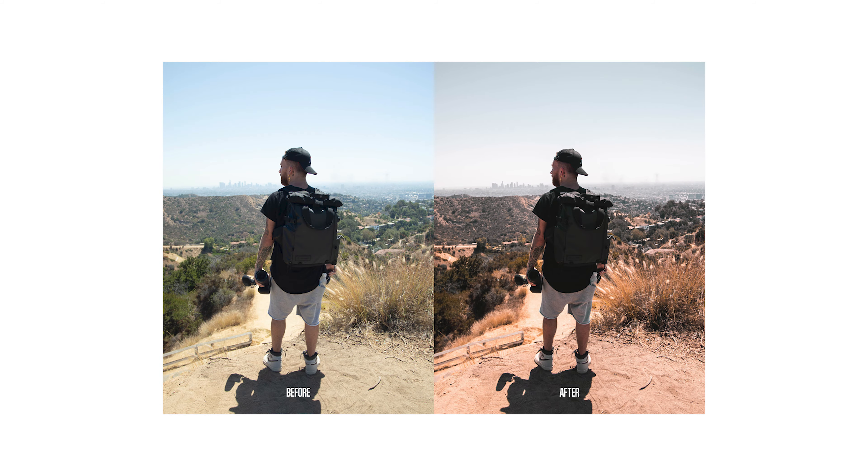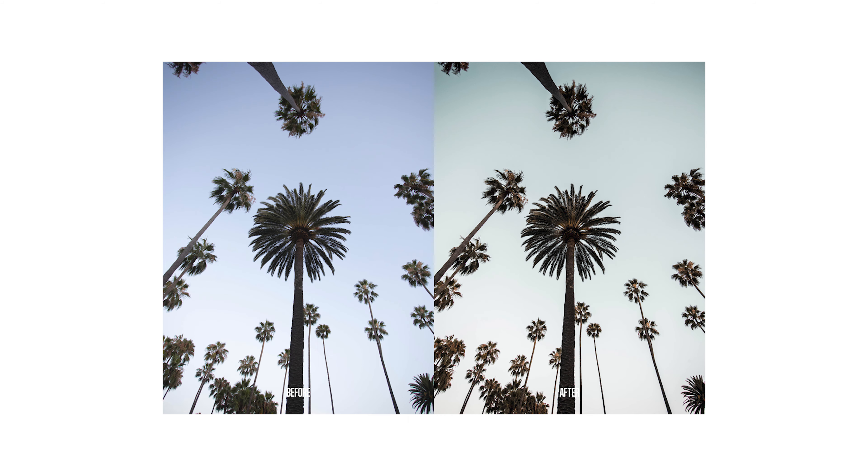It includes eight cool presets — one, two, three, four, five, six, seven, and eight — which are all pretty cool.